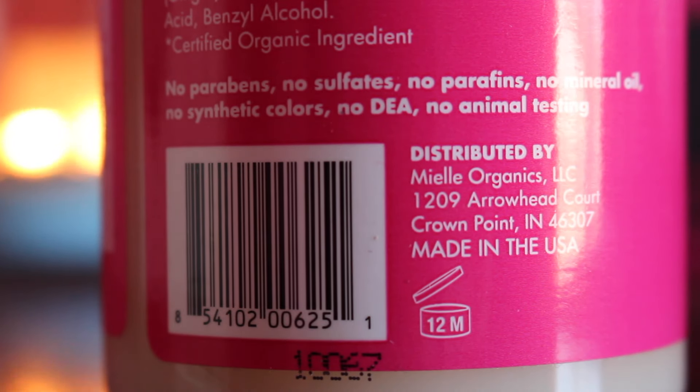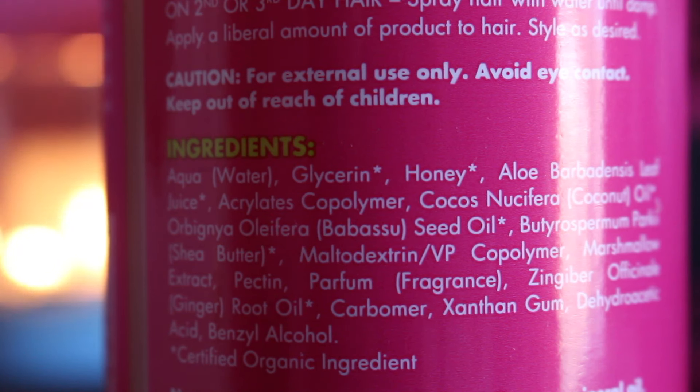It says no parabens, no sulfates, no mineral oil, synthetic colors, no DEA, no animal testing. And I don't think there's any silicone in here either. I'm looking at the ingredients and I don't see any silicone, but I'm not sure if there's something that is silicone. I'm gonna show you guys the ingredients as well.